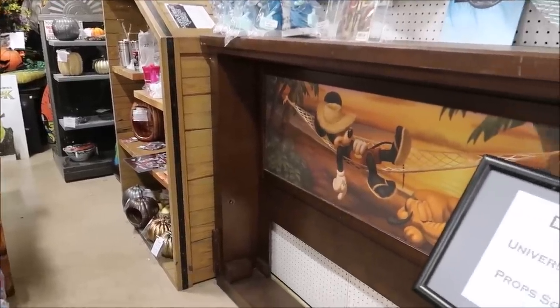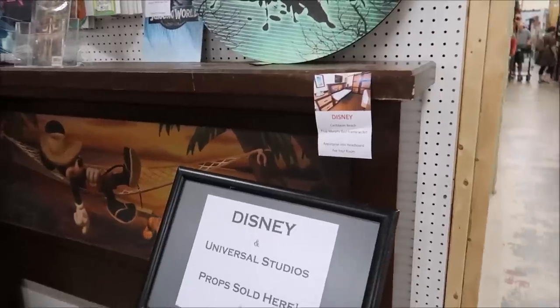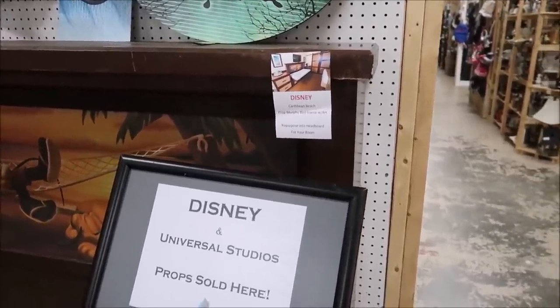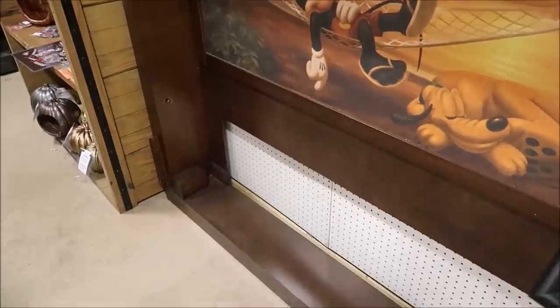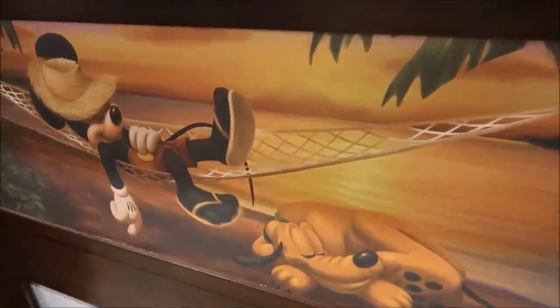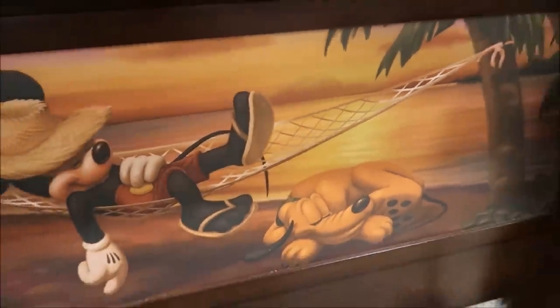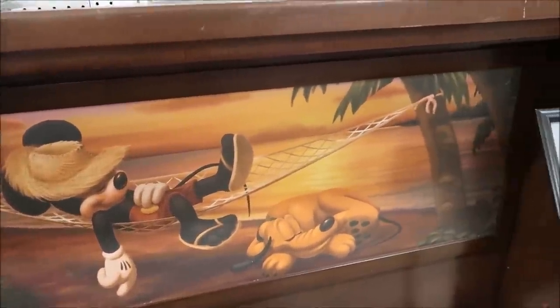Now we're going to take a look at some really cool resort furniture and fixtures. Take a look at this Murphy bed frame with art from the Caribbean Beach Resort — this is the whole thing, missing the actual bed itself. That is so cool — you don't even need to use it as a Murphy bed; you could pop the art out and frame it, and I think it would be an amazing piece.